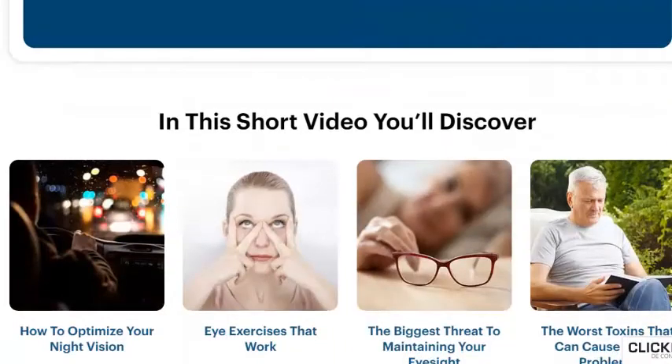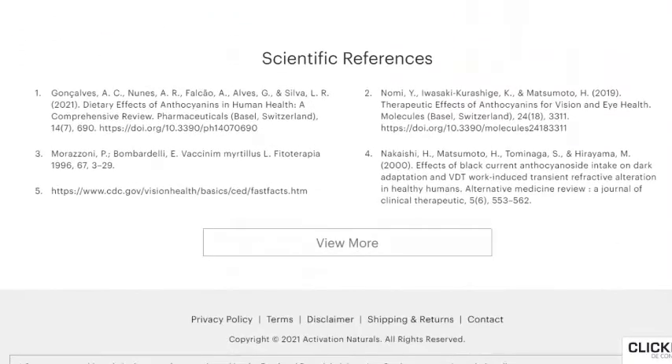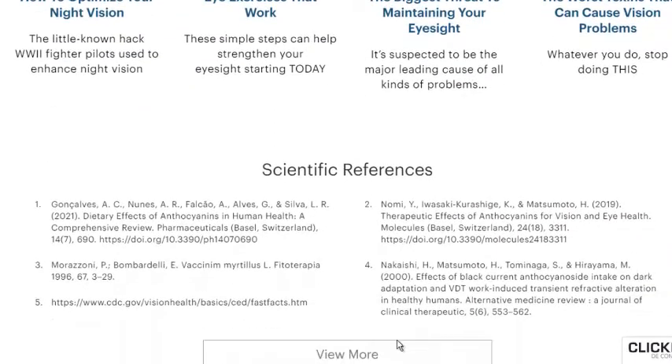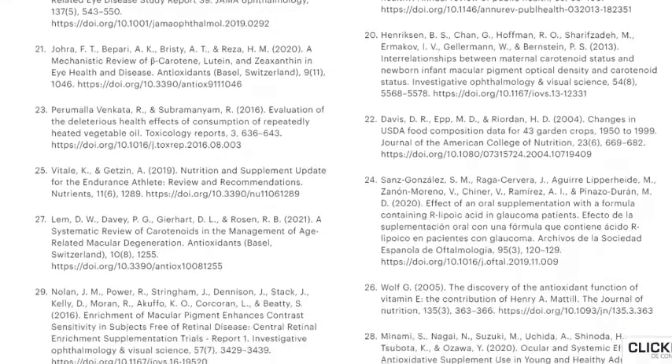Step 1: Eat lots of fruit, but not just any fruit. Be sure to eat blue or dark purple-colored berries like bilberries, blueberries, or black currants. Those fruits are full of antioxidants called anthocyanins. In one 2019 study, anthocyanins enhanced night vision and improved eye health.